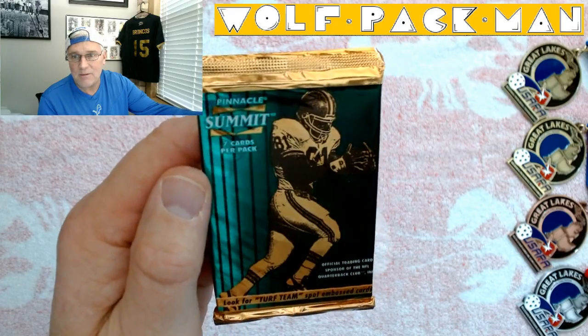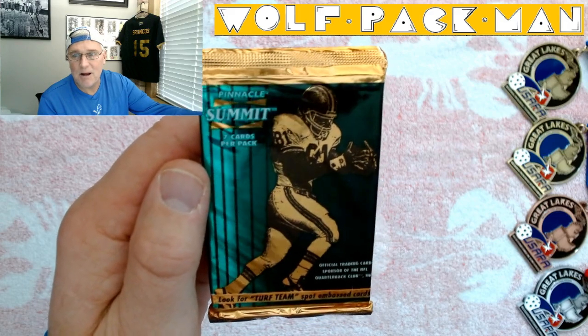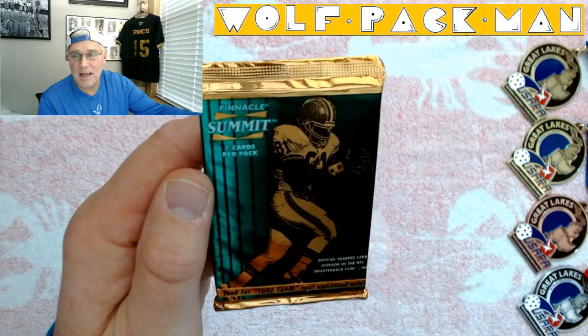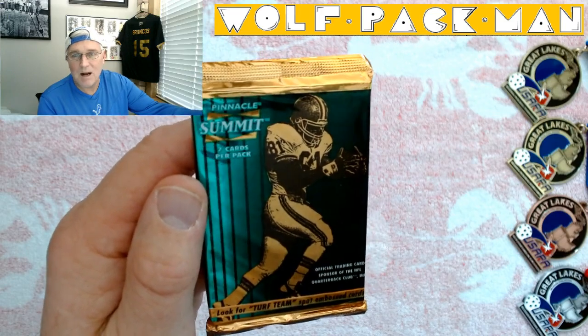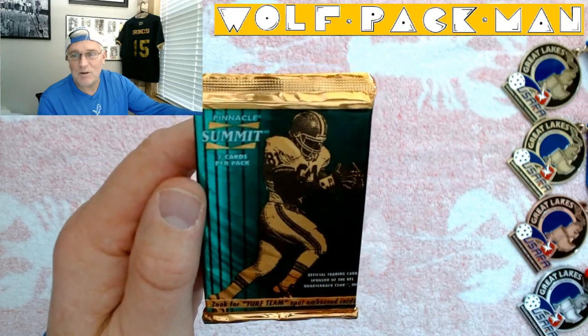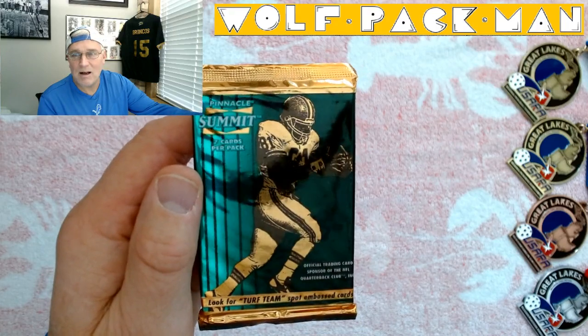I can't tell who that is on the front. It's number 81 — you'd think it would be Jerry Rice because he wore 81, but it almost looks like a Cleveland Browns uniform, except there was no Cleveland Browns in 1996.